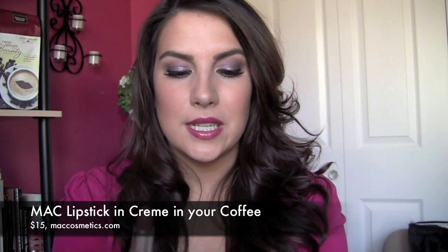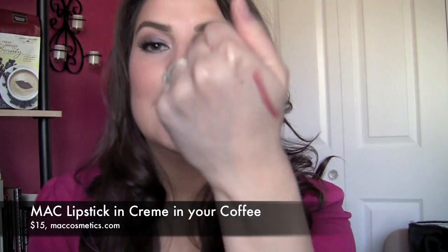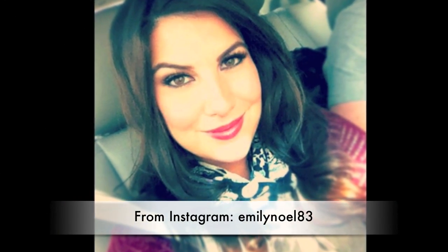Another product I've been loving is a MAC lipstick called Cream in Your Coffee — it's a cream sheen lipstick I featured in a recent haul. The color is creamy with no shimmer — kind of a dusty berry. It has a nice depth to it, and I feel like it's a great fall color that's so wearable in so many different circumstances. I've gotten a lot of compliments wearing it.